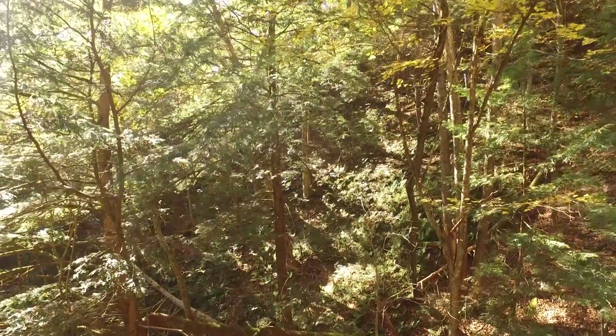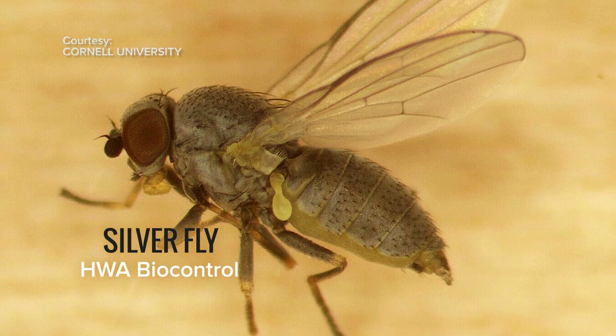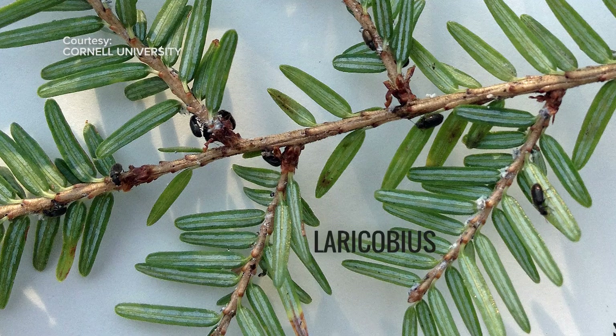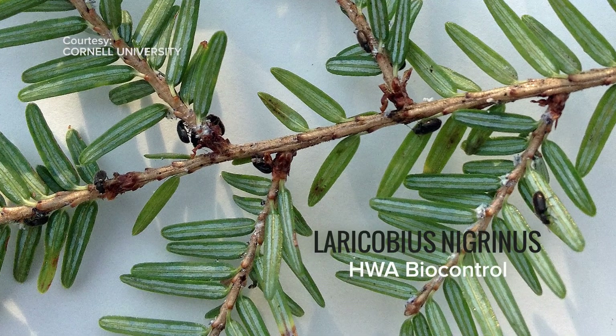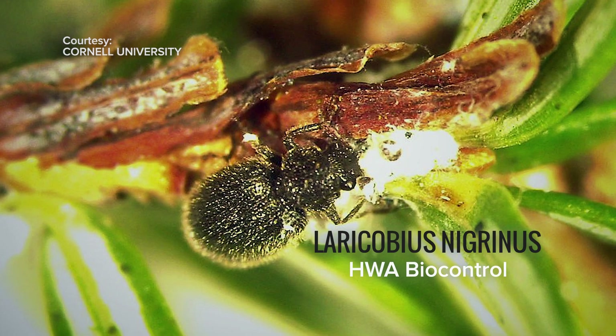We have a great partnership with Cornell University and their Hemlock Initiative, especially in the realm of biological control — using natural enemies of a pest to control it. Biocontrol has been shown to be the most effective solution to controlling populations of hemlock woolly adelgid, though a few more years of research are needed before biocontrol efforts can be fully established.